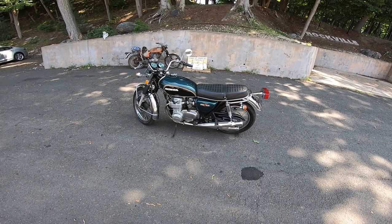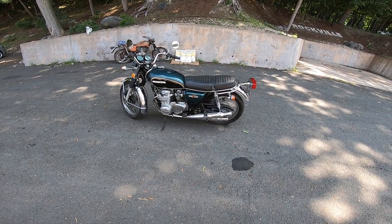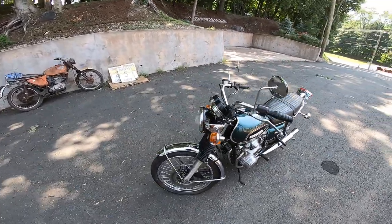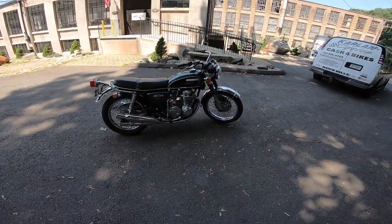I kind of stumbled into this one, not really looking for it. A good friend of mine is liquidating and looking to buy a house, and he said I probably have more of a reach to find the right home for this bike.